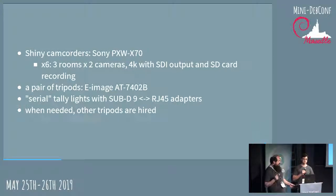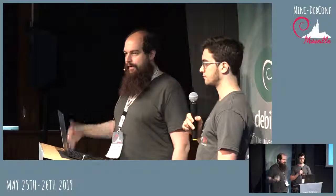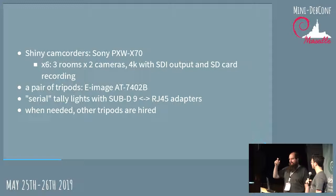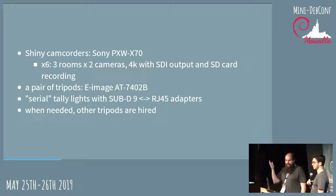We have Tally lights, which allow the camera operators to see that their camera is on stream. There's a light that goes on when the camera is enabled. They're basically an LED activated by the DTR line on a serial RS-232 connection. We can extend the run for very long with just a few RJ45 adapters, so we have a Cat5 Ethernet cable that runs all the way through the room.